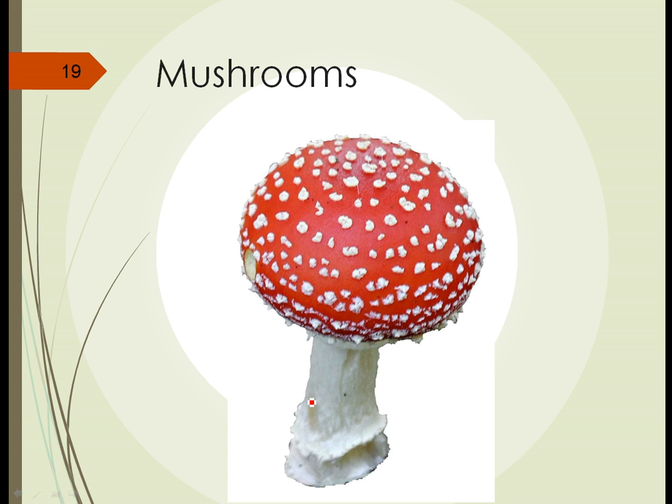Here's an amanita, or a fly agaric type of mushroom. Notice here there aren't any openings on the top of the cap. This one has its openings underneath, in structures called gills. The spores are borne inside this cap, and when they're released, they're essentially released straight down.